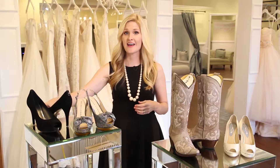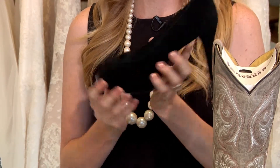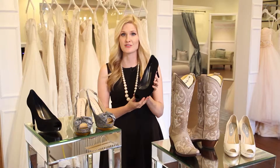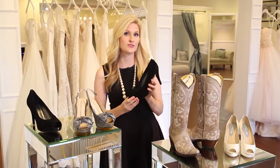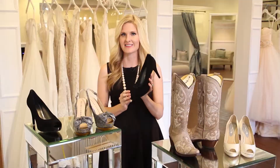We're going to start with the classic black pump. You can't go wrong with a style like this. This shoe is a gorgeous black suede option — it's a peep toe pump, which is a classic style that goes with virtually any dress, long or short. The suede is a great alternative to a traditional leather for fall. I love the patent leather detail on the back of this; it adds a nice touch.